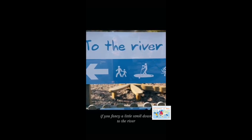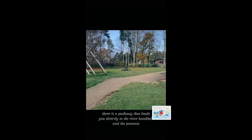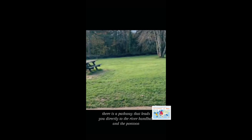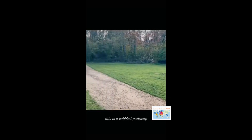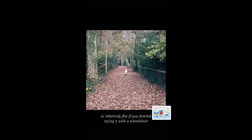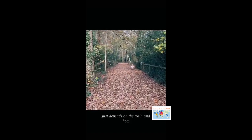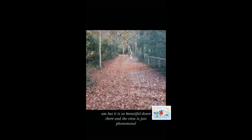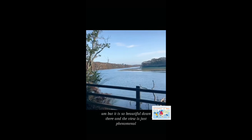If you fancy a little stroll down to the river, there is a pathway that leads you directly to the River Hanville and the pontoon. This is a cobbled pathway, so relatively flat — if you fancy trying it with a wheelchair, it just depends on the terrain and how well your wheelchair can handle those sorts of bumps. But it is so beautiful down there and the view is just phenomenal, especially on a day like today.